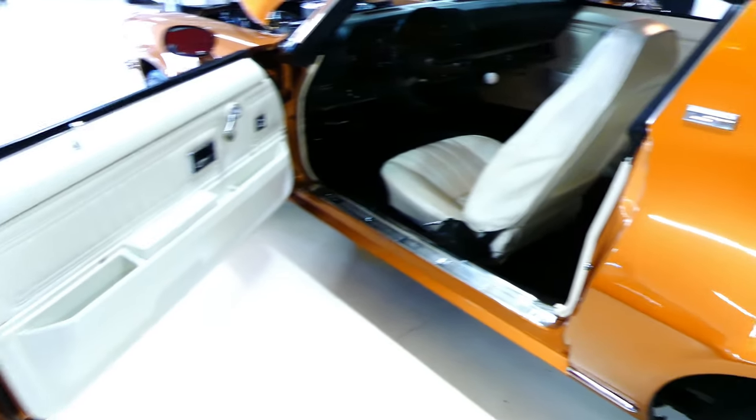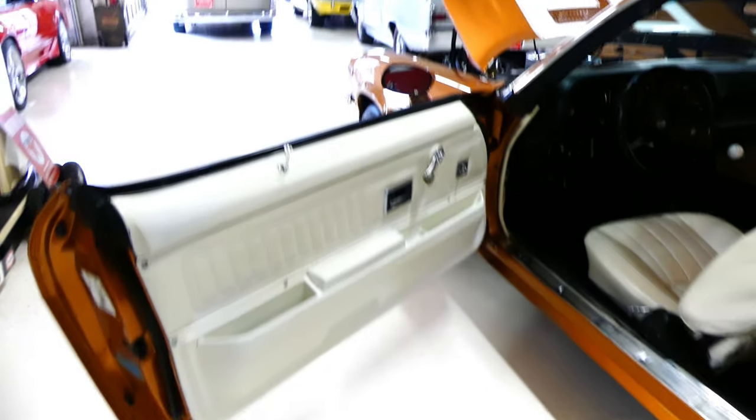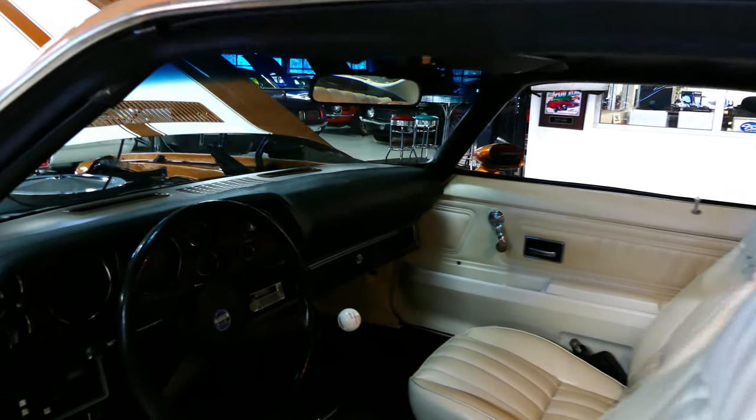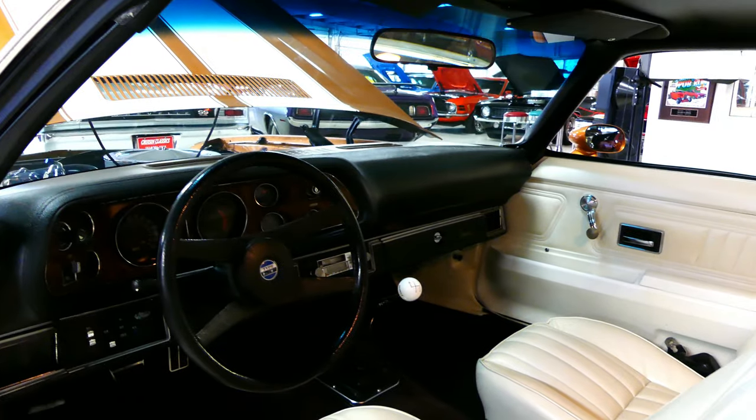I mean, it's just a gorgeous automobile, that's all there is to it. That's a white interior. Under 50,000 actual miles — 49.1, I believe, is the number.